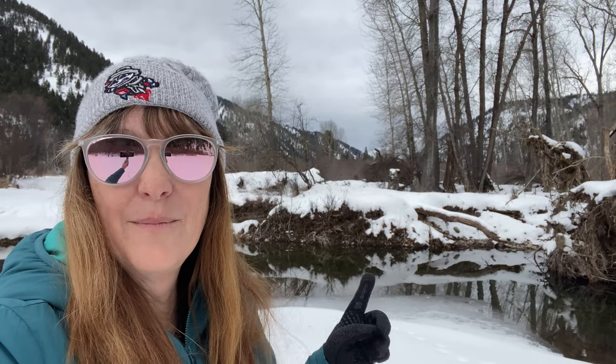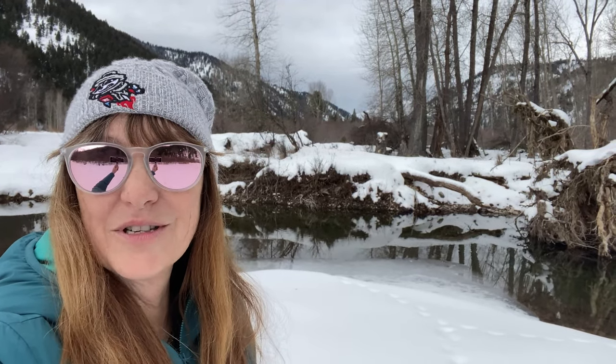I'm not sure if the video is picking it up, but there's some little fish rising here in the hidey hole. We'll plant cameras and see how the fish did this winter.